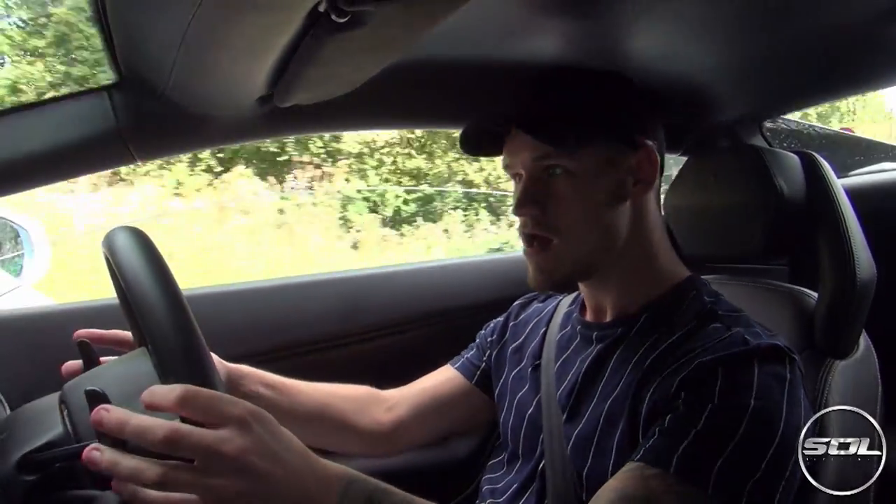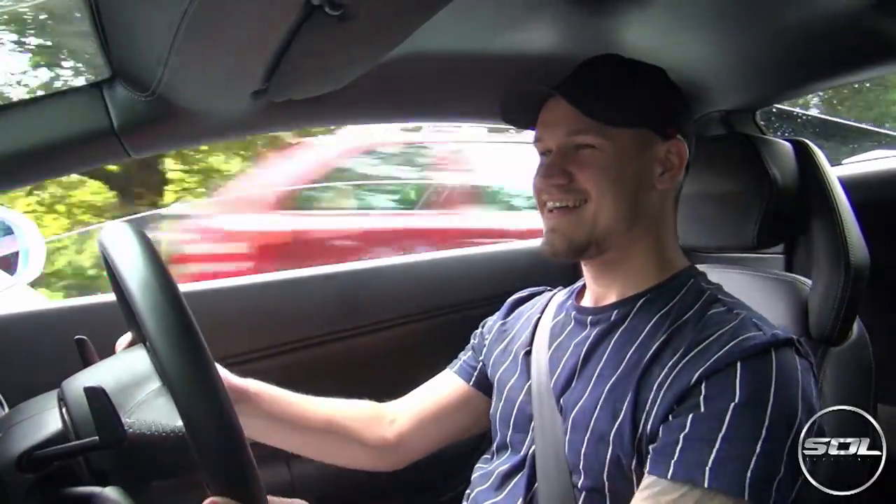I'm going to put the window down and go through this tunnel. Woohoo! This is a step up from the Audi R8 - just everything. The interior is amazing, there's more leather in this car than there was in the R8. The speed of this car is just insane.